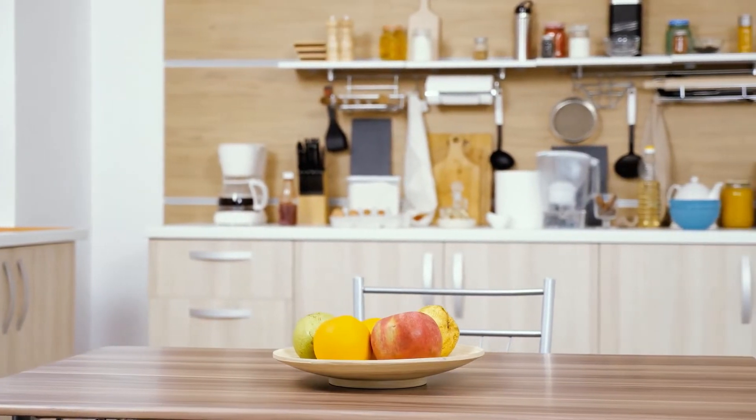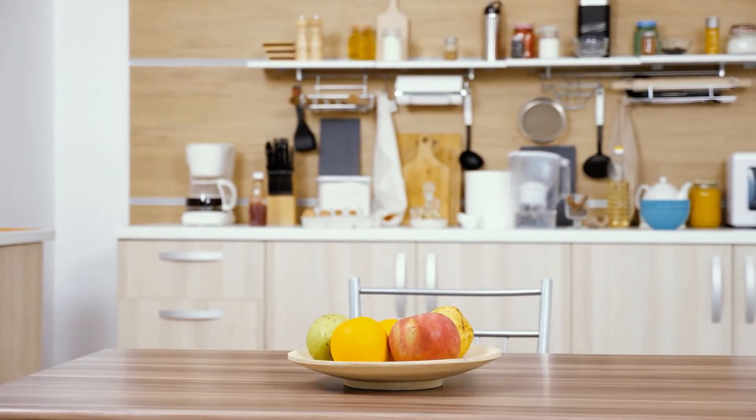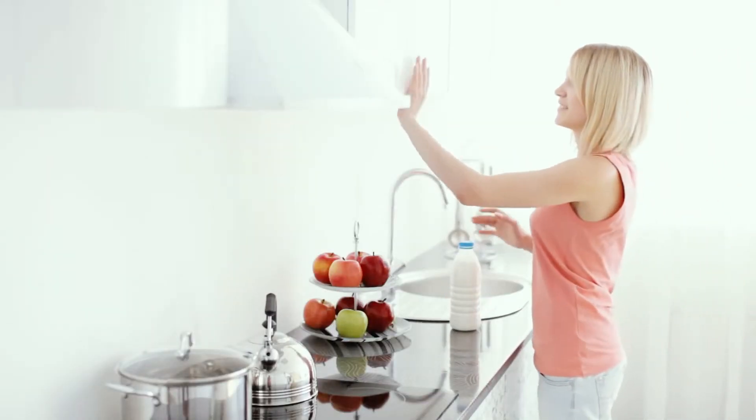Frameless kitchen cabinets are a design style that has become quite popular recently. The appeal is you get more of a custom look without having custom cabinets made for your kitchen. In order to make an informed decision about whether frameless cabinets are right for you, it's important to know what they are and aren't, what kinds of styles you can find them in, and what additional considerations there may be. Frameless cabinet doors can provide a sleek look without sacrificing storage space, and some people find them easier to keep clean because there aren't crevices where dust or crumbs can get trapped.